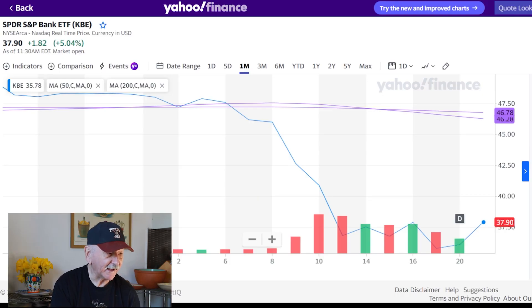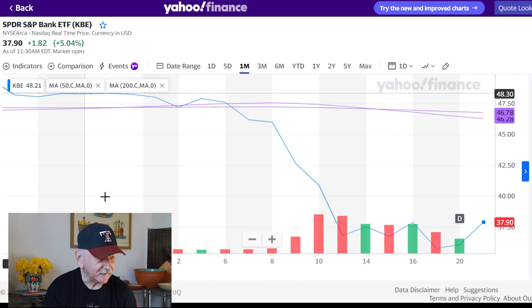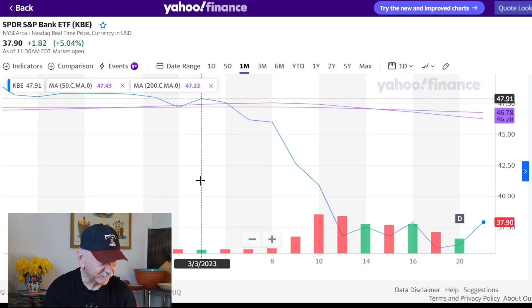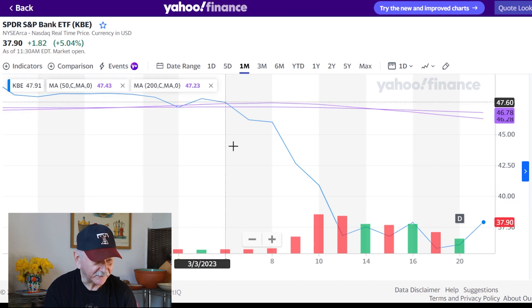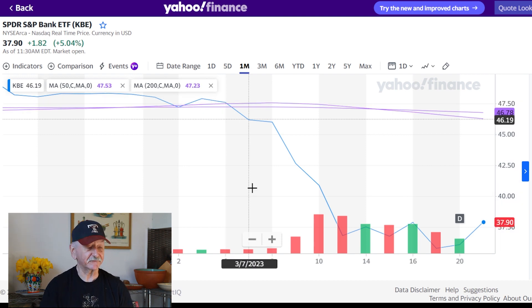Here's the chart for that. As you can see, this is from the beginning of March through now. With troubles at regional banks, this went through the floor. This would have been a great short — this would have been a great put option play.